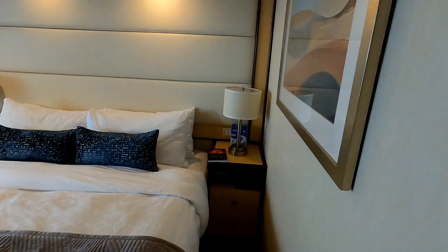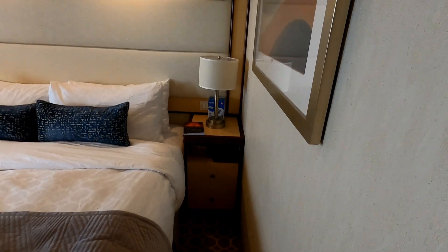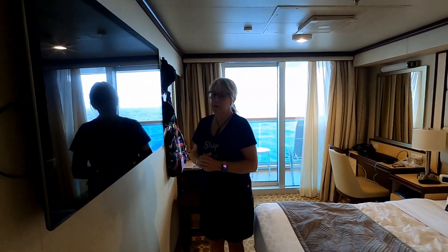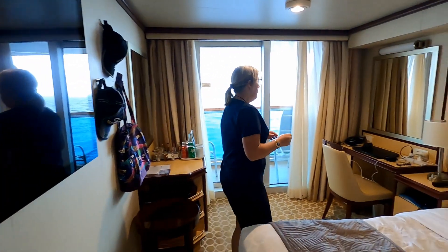In the main bedroom area we have our side tables, which both have a sensor underneath — again motion-activated, so at night they light up and you can find where you're going. There's also a standard flat screen TV with lots of movie channels and TV shows, which is great to have.